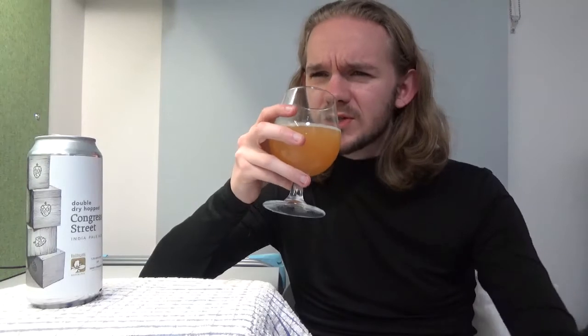7-8% tends to be ideal for these New England IPAs in my experience. I have had a few around the 9% mark and found them just a little bit heavy. If you're going up that high, you do need a little bit of biscuit or caramel malt to balance things out. I think it was Brewski in Sweden — they did one, the Conan double IPA, which was a nice 9% one, really pushing the boundaries.